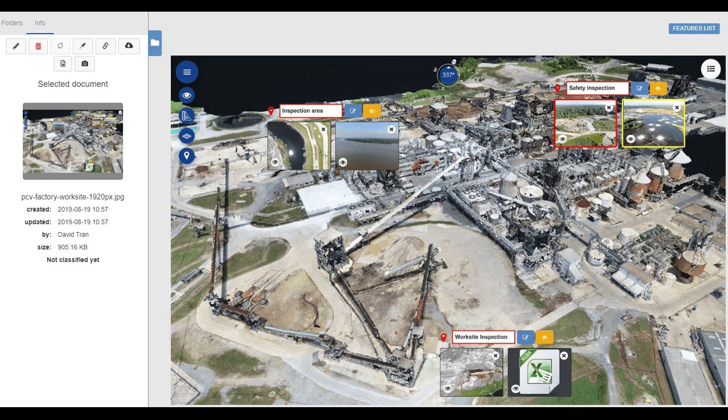Dramatic improvements in drone technology and modeling software over the last several years have resulted in highly accurate digital twins that can be used for a wide range of inspections, to provide precise measurements, put into CAD or BIM, and more. Before drones came along, industries were using engineers to do calculations and taking pictures, says Inman.